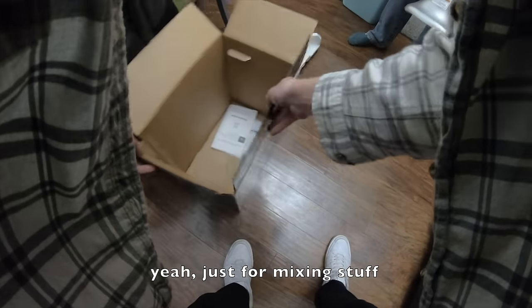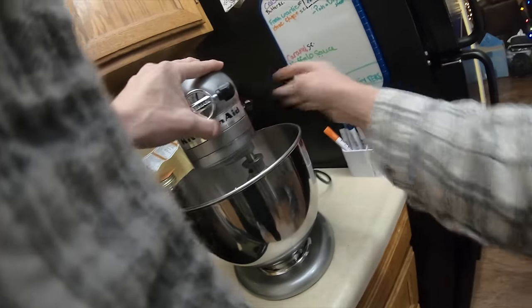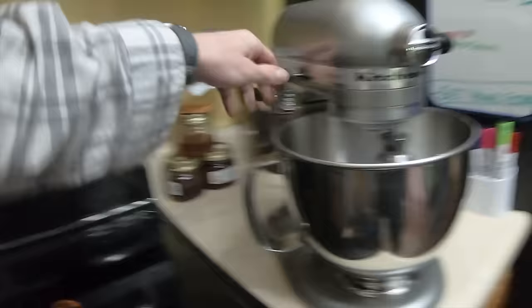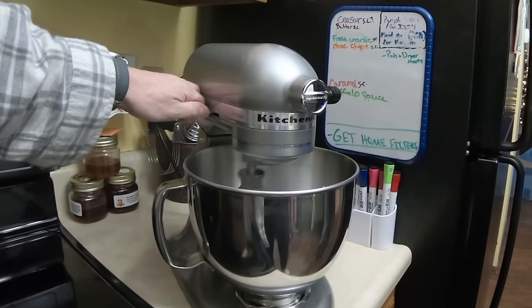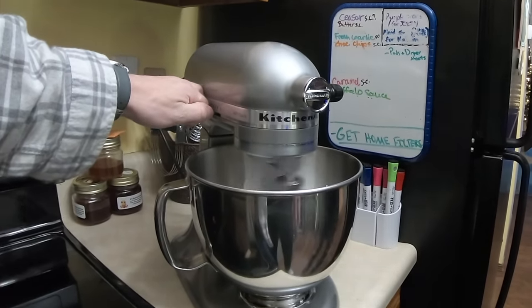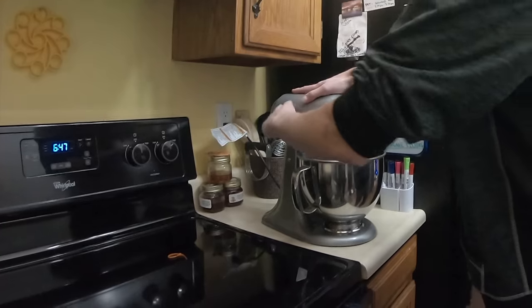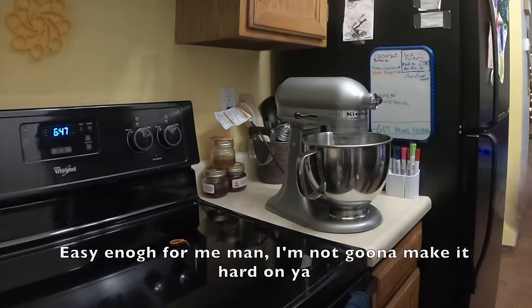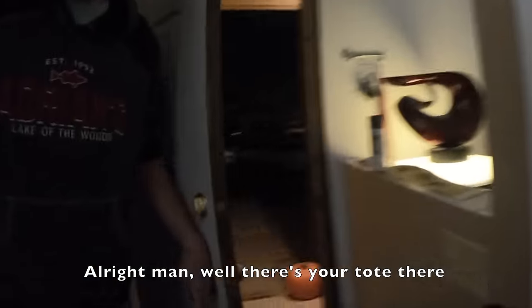Those are the attachments — different mixing stuff. You got to know how this thing works: tilt it up, and this locks it. Easy enough. All right man, there you go. Awesome, absolutely. Thank you again. Have a good one.